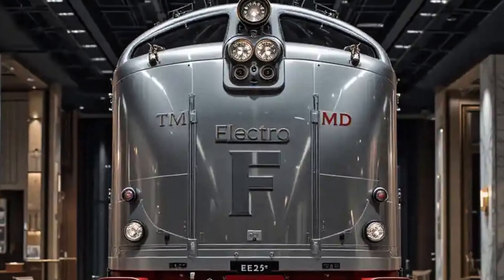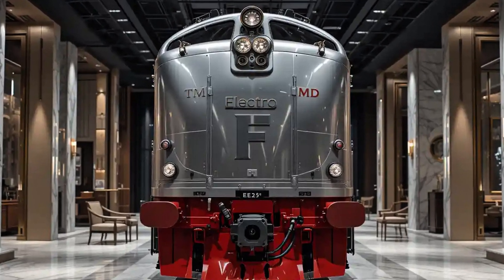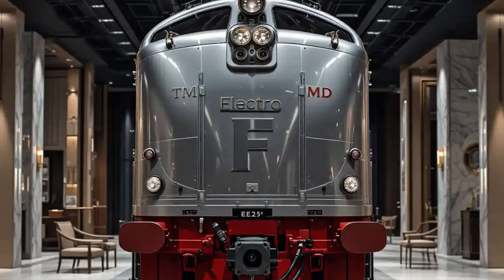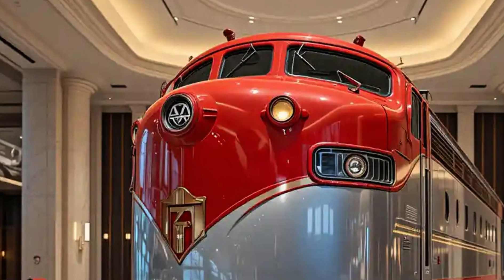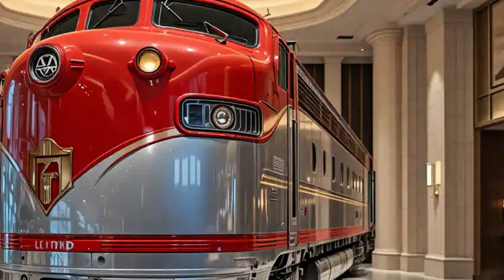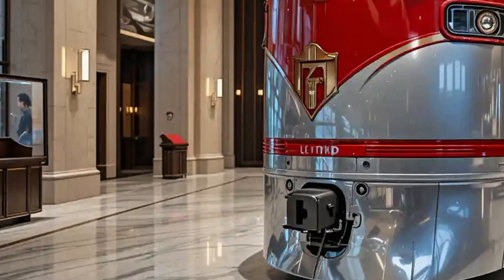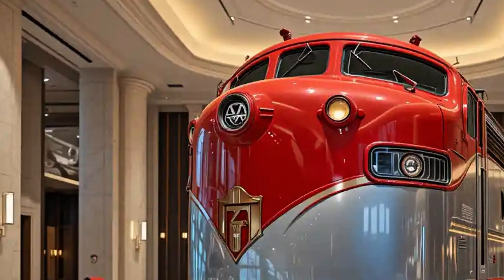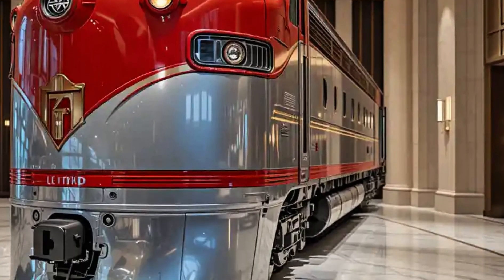Inside the cab, the F3 was much quieter and more comfortable compared to steam locomotives. Crew members no longer had to deal with the intense heat and soot common in steam engines. Controls were more streamlined, visibility was improved, and the maintenance requirements were significantly lower, further increasing the appeal for railroads looking to modernize their fleets.